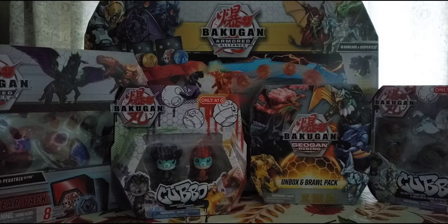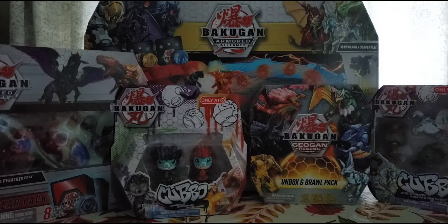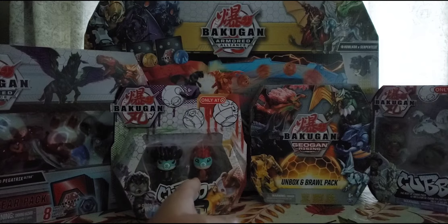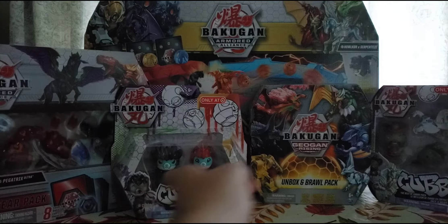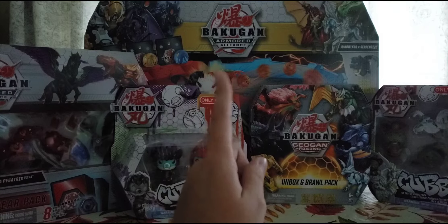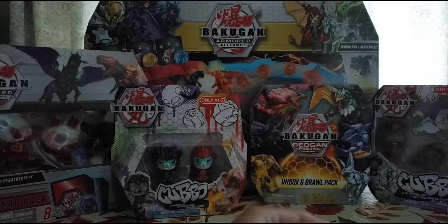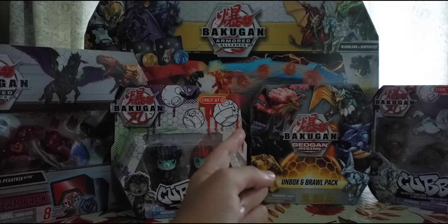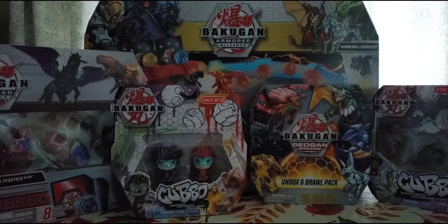On the table we have everything Bakugan. We got the Bakugan Armored Alliance Bakugan Gear Pack, we got a cosplay Cubo. From Target exclusive we have the Bakugan Geogon Rising Unboxing Brawl and the Bakugan Armored Alliance Premium Battle Arena. It cost a pretty penny, but I think this was worth it — very good financial decision for me. So I'm gonna be unboxing this stuff.